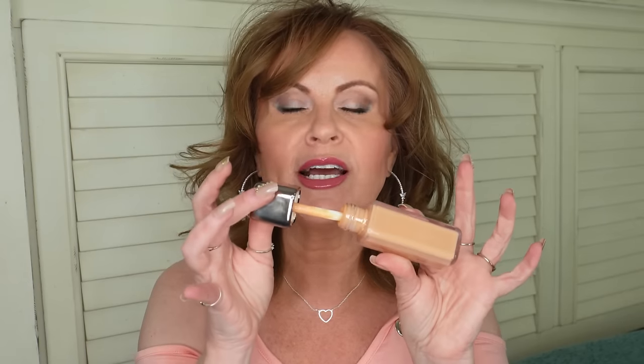Unfortunately, that is this About Face foundation. This might be a good foundation for some, but this is my third color of this foundation and it keeps turning so orange and oxidizing so fast that there's no way I could wear it. I'm also not a fan that a high-end foundation has a doe foot applicator — spend a couple extra dollars and put a pump in there.